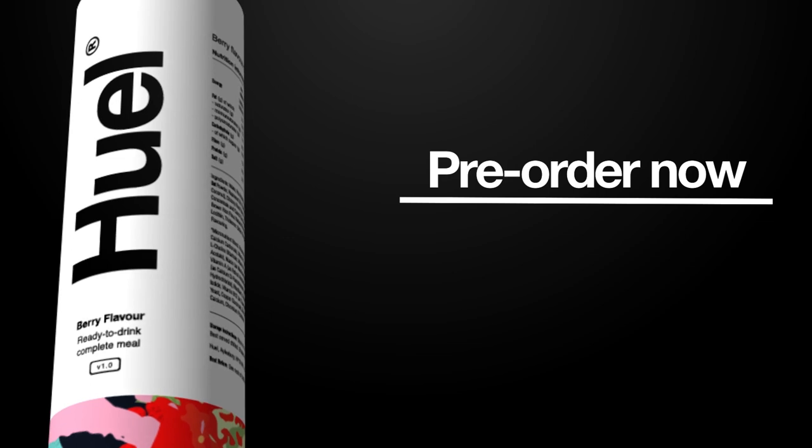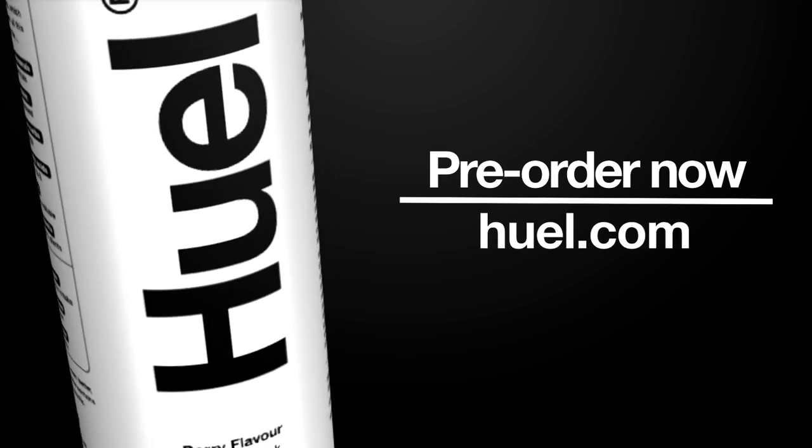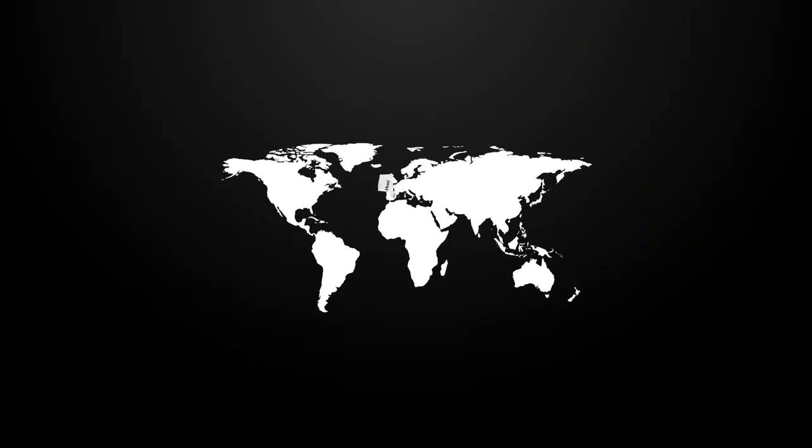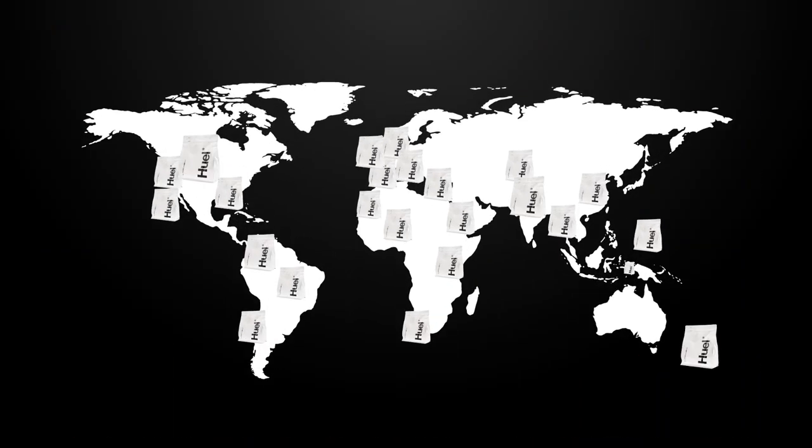Pre-order now, only at Huel.com. Huel is a brand loved by hundreds of thousands of customers. We've sold millions of meals in over 80 countries for thousands of happy Huelers.